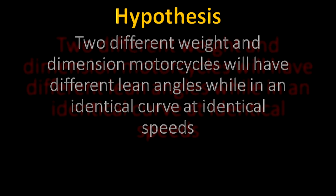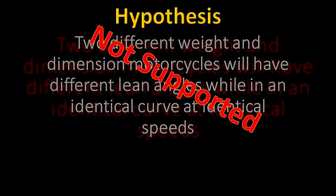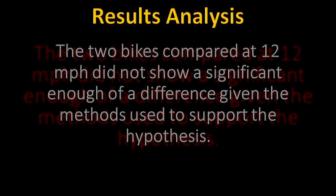I started with a hypothesis that two different weight motorcycles would have different lean angles on the same curve. I collected all my data and taken a look at it and I've determined that my hypothesis is not supported. Essentially the data I collected shows that the two bikes I used did not have a significant difference in lean angles at the common speed of 12 miles per hour on the same curve.